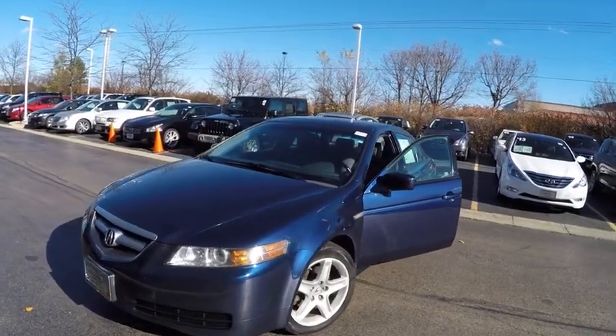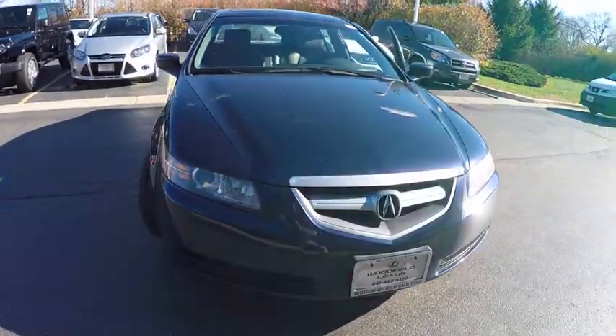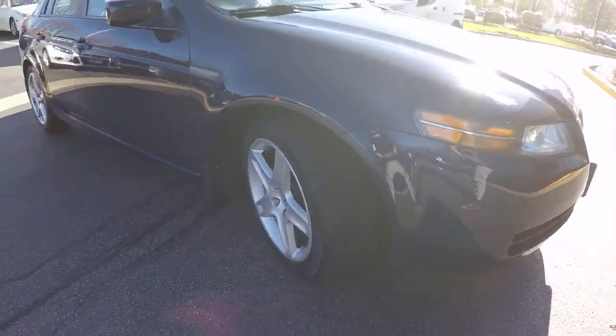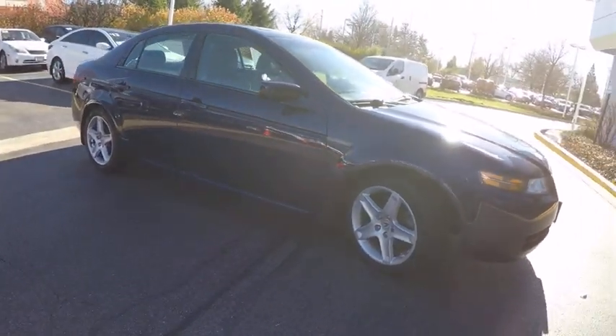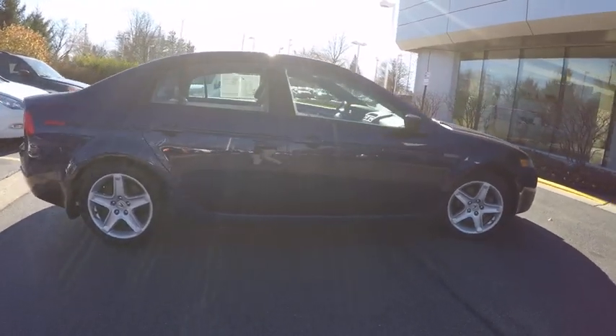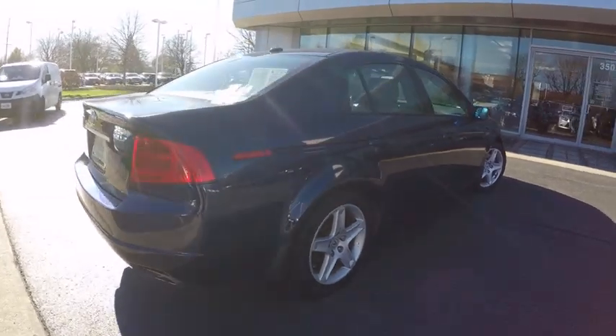2006 TL. The Acura TL is a strong choice for people looking for a mid-size luxury vehicle, offering a typically spacious Acura interior. This car is loaded with high-tech features and receives top scores in crash tests, and is priced below $10,000. This vehicle has less than 125,000 miles.